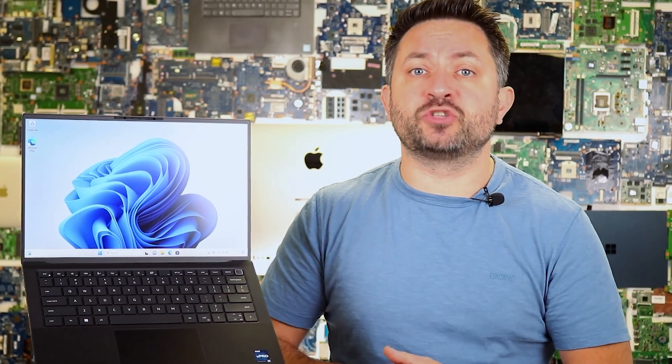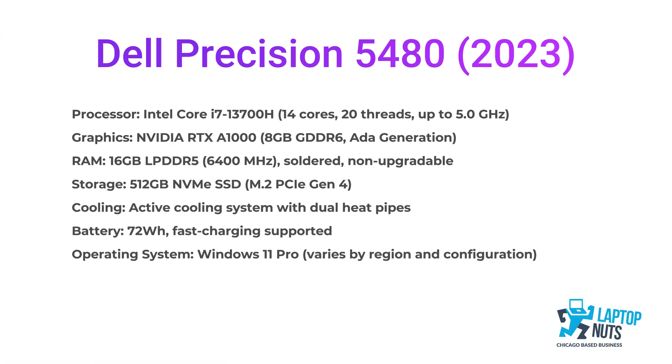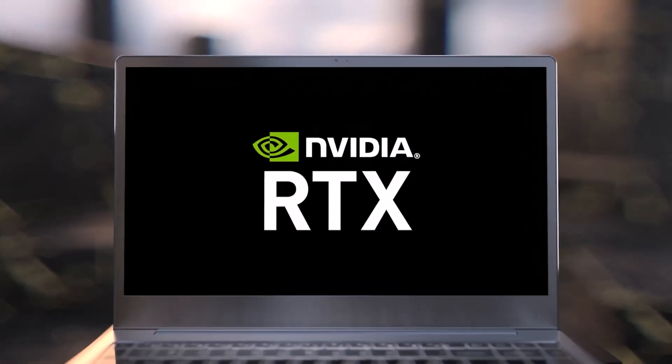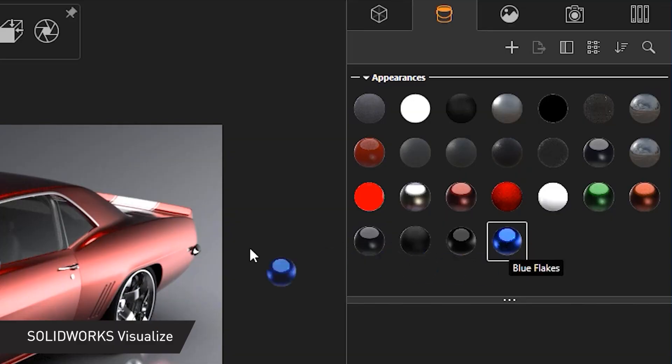There is also a touchscreen version available, though I haven't had a chance to test it yet. This laptop isn't just for office tasks — it's powered by an Intel Core i7-13700H with 14 cores and 20 threads, offering high clock speeds. It handles multitasking, coding, photo editing, and even 3D modeling quite efficiently.